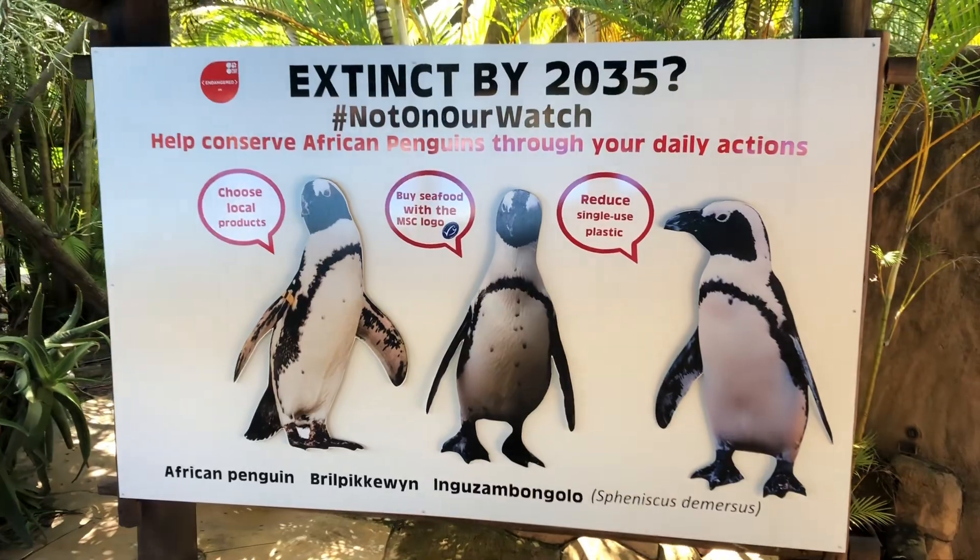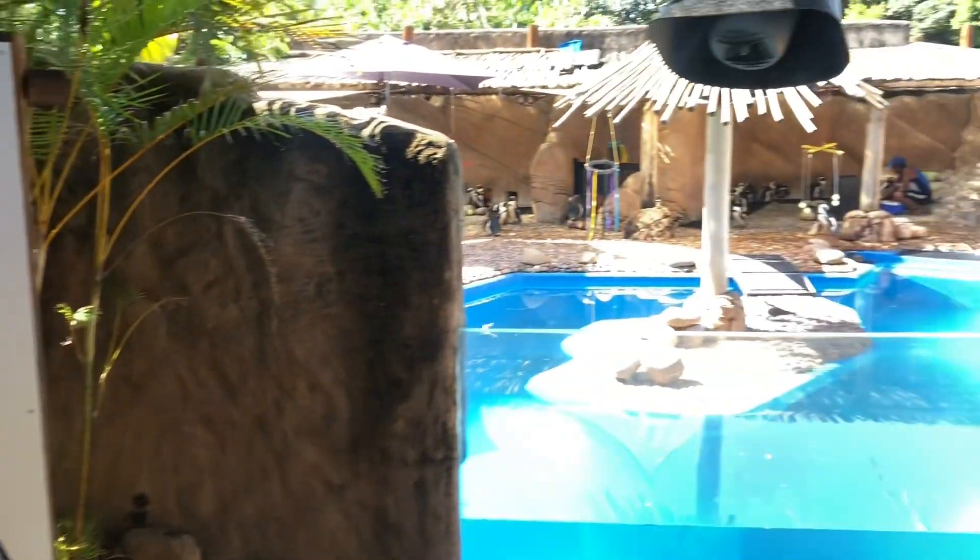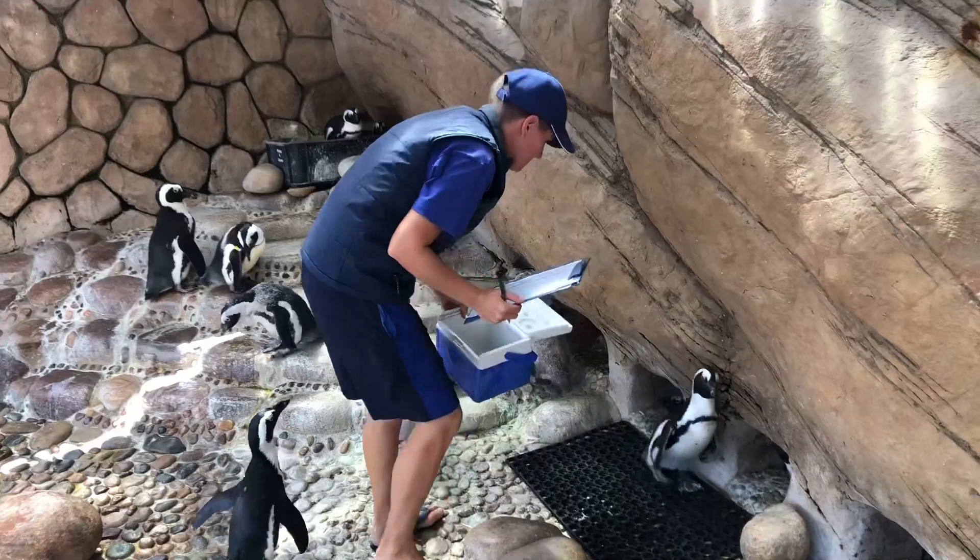A commonly asked question is: what can you do to help us save the African penguin? Sadly, their numbers have declined hugely in the wild since the 1900s. We've gone from 1.2 million penguins right down to only 10,500 breeding pairs left in the wild.